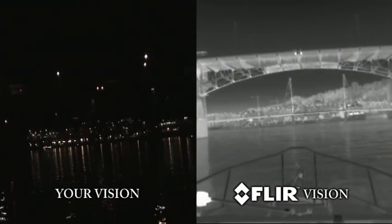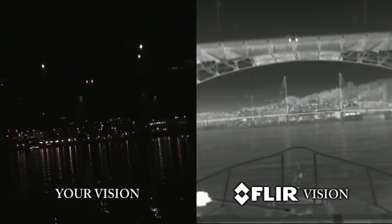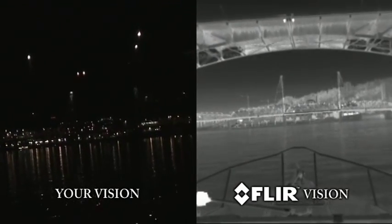Warm objects appear white and cooler objects appear black. The capabilities of a FLIR thermal imager are truly remarkable, allowing you to see in total darkness and through smoke, rain, and light fog.